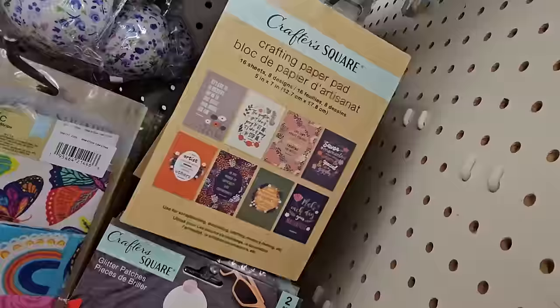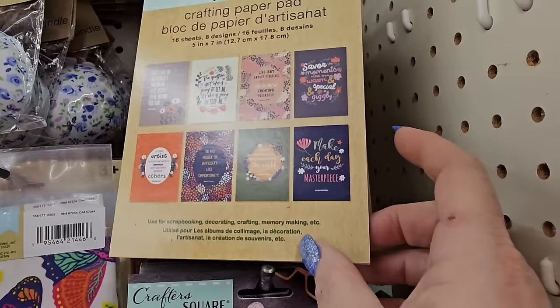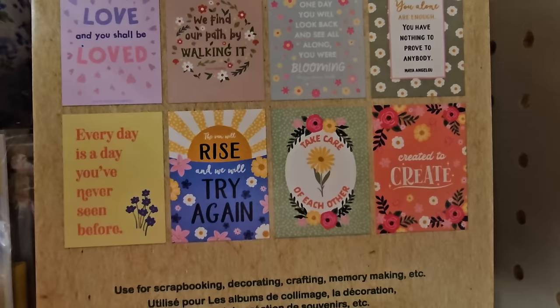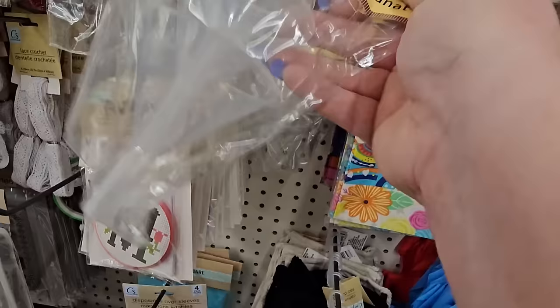They have crafting paper here — 16 sheets in 8 different designs with nice sentiments like 'In the Middle of Difficult Lies Opportunity,' 'Make Each Day a Masterpiece,' 'Love and You Shall Be Loved,' and 'Created to Create.' Check this out — craft funnels, three of them, though you could use those in the kitchen too. And they have cross stitch kits that say 'Peace,' 'Love the World,' 'Choose Joy,' and 'Face Hugs' — good for Easter baskets or Valentine's.